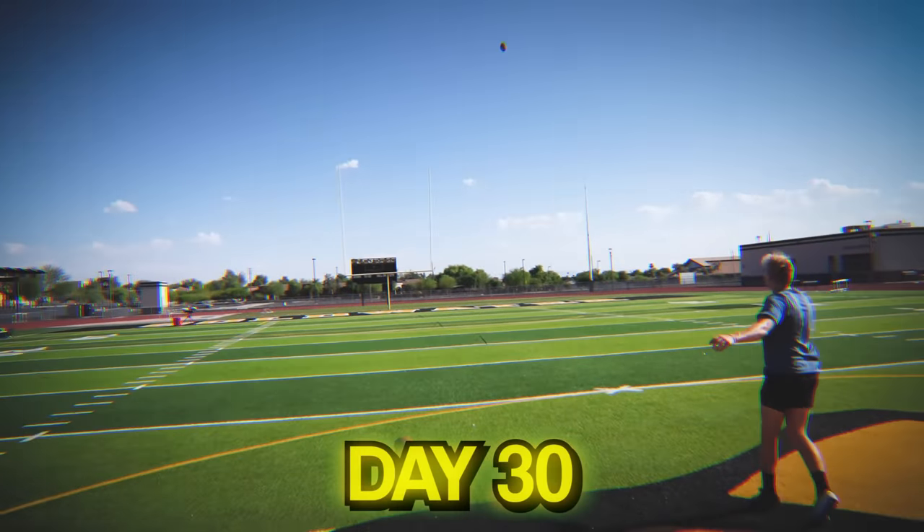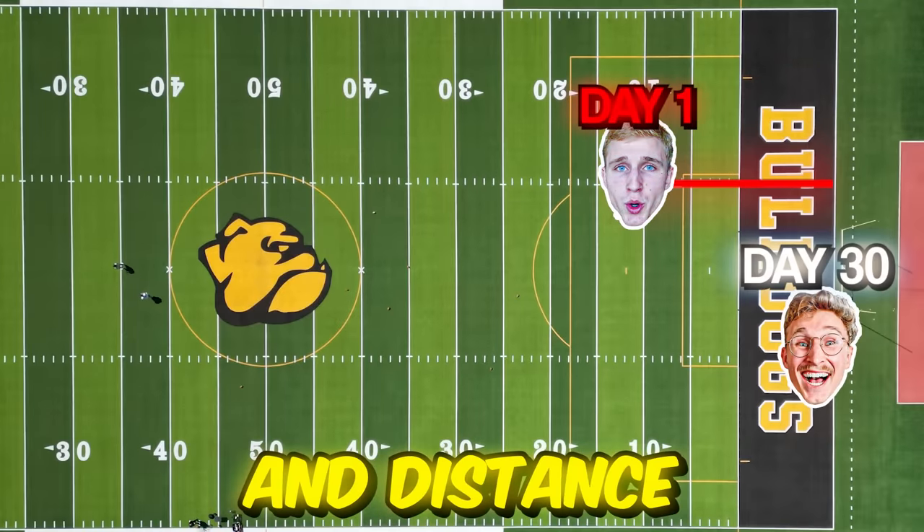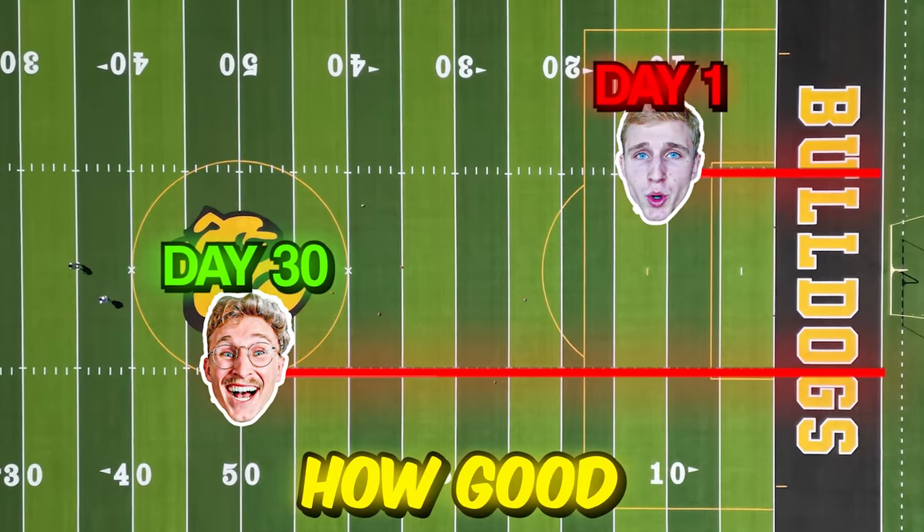For the next 30 days, I'm going to kick field goals every single day, testing my accuracy and distance to see just how good I can get. What's up, you guys? I hope you're excited for this journey with me. Let's hop in.